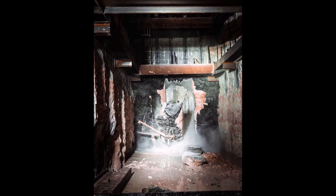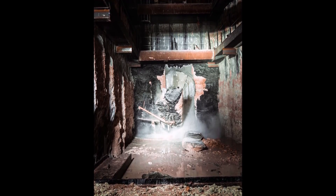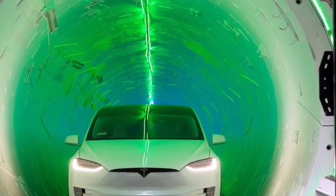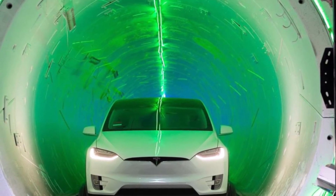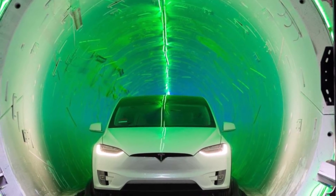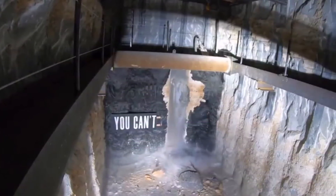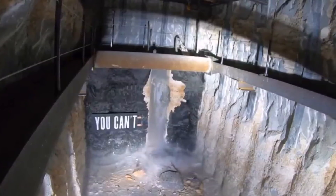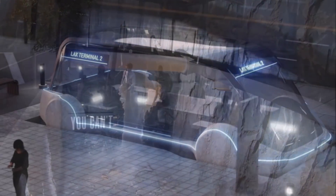Once completed, the people mover will be the Boring Company's first commercial transportation project in operation, following only a test tunnel next to SpaceX headquarters in Hawthorne, California. The Loop is supposed to be able to move more than 4,000 people per hour through the tunnels in a variety of Tesla vehicles, taking a cross-campus walk that normally takes at least 15 minutes and turning it into a ride that lasts less than two minutes.